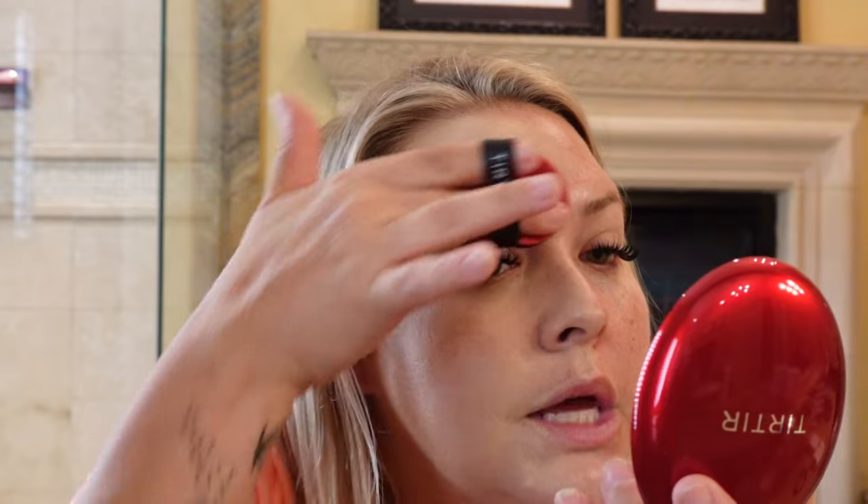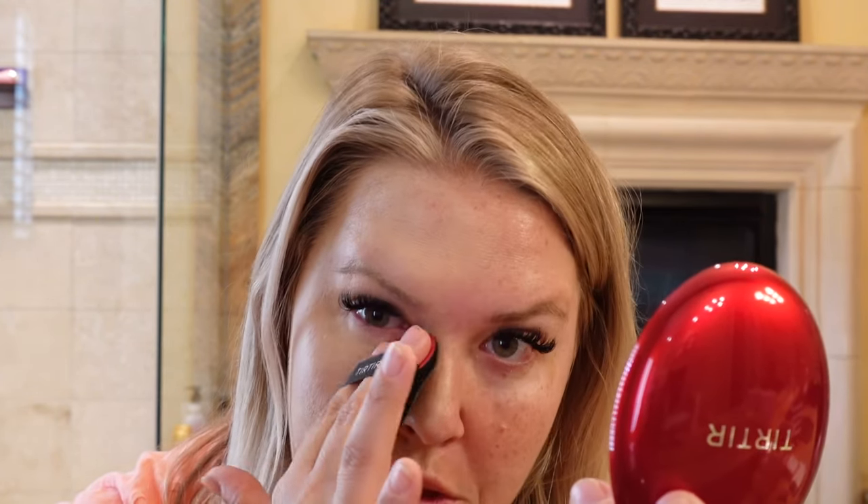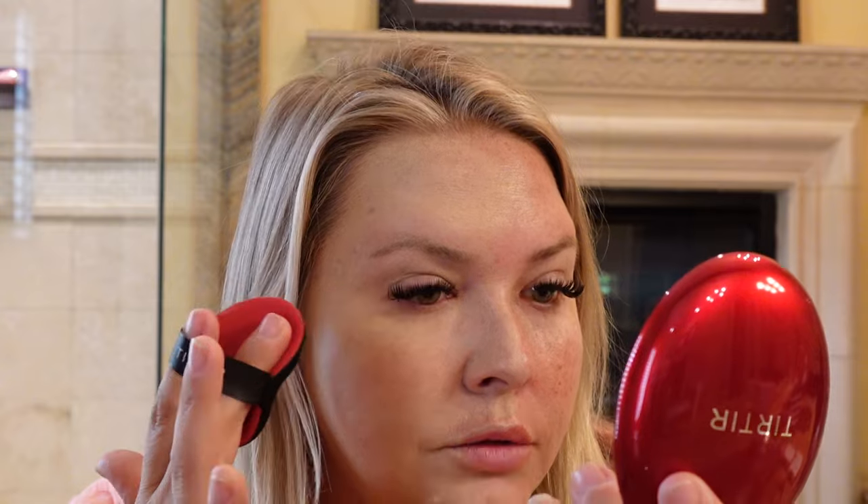I don't know why they call it a mask. Look at that — it's already creasing. Holy cow! From far away it looks beautiful — it covered up some of this redness. But the moment I get to talking, it settles into this fine line right here. So I'm not sure how you're supposed to set this. I don't like how it's already separating up in here, but I did like that I barely put anything on and it spread with good even coverage.